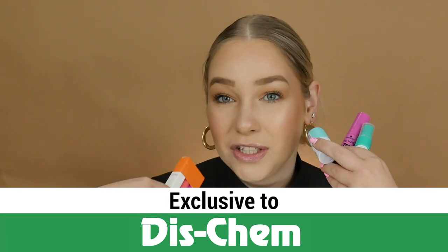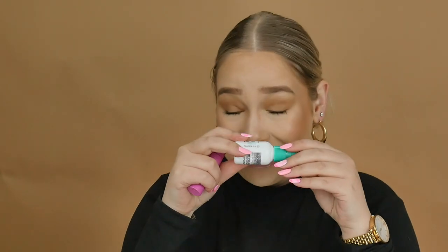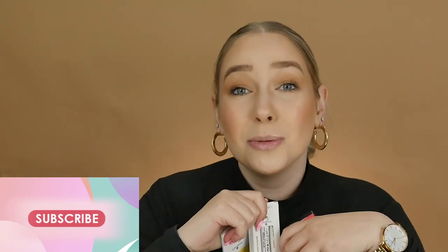That's it for the video, guys! All these new mini Essence products are exclusive to Dischem, so don't forget to go to your local Dischem to pick them up. If you have any questions about the Mini Trend Edition, leave them in the comments below, along with which product is your favorite. My favorites are the Mini I Love Extreme Crazy Volume Mascara and the Mattifying Face Mist that smells like cucumber. Subscribe to our YouTube channel if you want to see more videos like this covering Catrice and Essence trend editions, as well as makeup tips and tricks. See you in the next one!